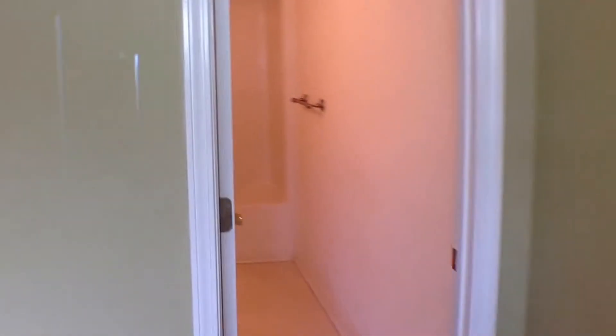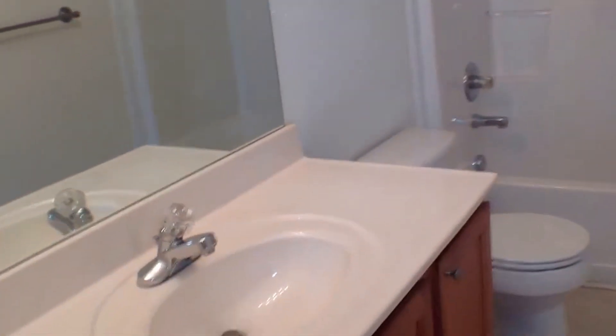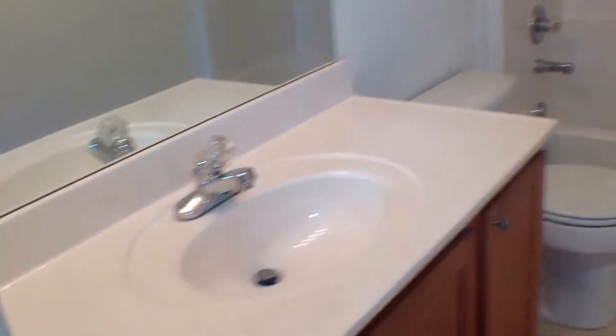And then to the right, here we have a bedroom. We've got a nice ceiling fan. Over here to the right is the closet for this room, which is a nice walk-in closet. And then over here is its own bathroom — it's a full bath with a nice tub and shower combo. You have a nice vanity, and you also have a linen closet in here.